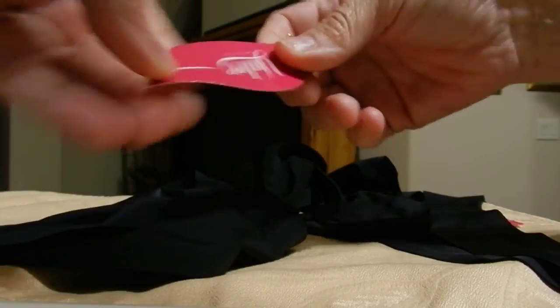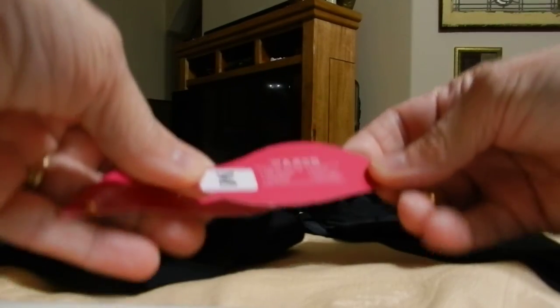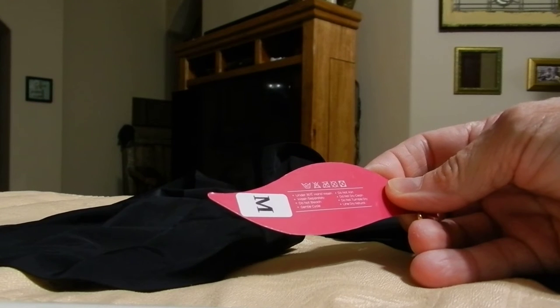They are true to size, and each one comes with its tag on how to care for them.